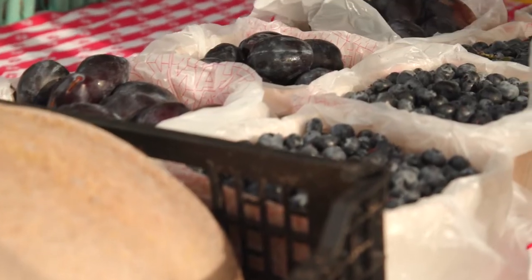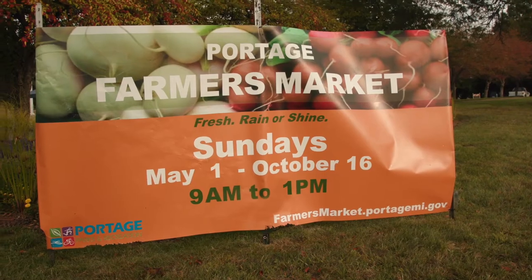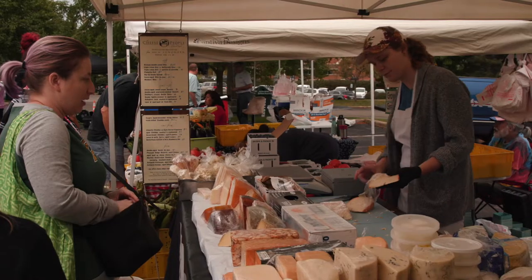We encourage you to come on down and visit the Portage Farmers Market, fresh rain or shine. We're located at 7900 Southwest Nedge Avenue in the City Hall parking lot. Overall, it's just a fun place to be.